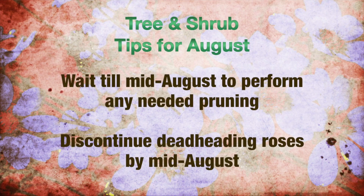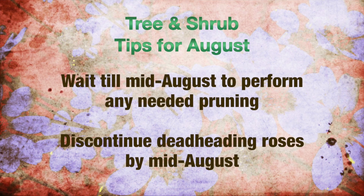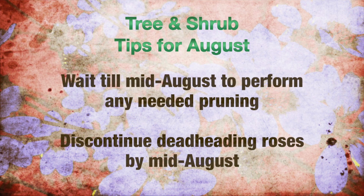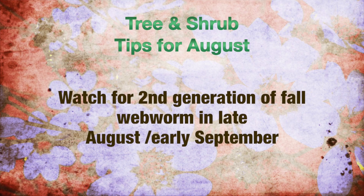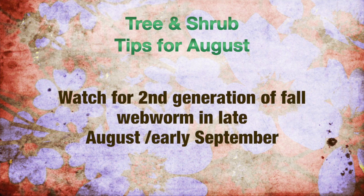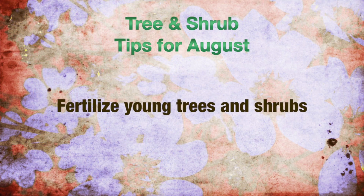August tips for trees and shrubs: neaten pruning to hedges and shrubs about mid-August. Discontinue deadheading roses by mid-August to help initiate winter hardiness. Watch for a second generation of fall webworm in late August or early September. Remove the webs that enclose branches and destroy, or use an appropriate insecticide spray with very good penetration. Young trees and shrubs may be fertilized again.